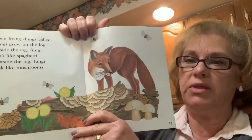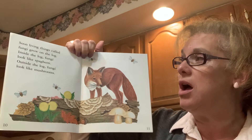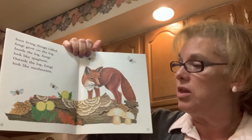Do you know what this animal is? It's a beautiful fox. Soon living things called fungi grow on the log. Inside the log, fungi look like spaghetti. Outside the log, fungi look like mushrooms.